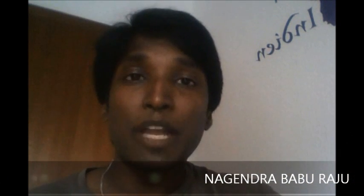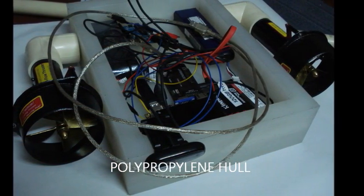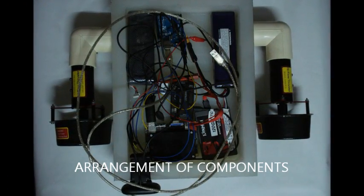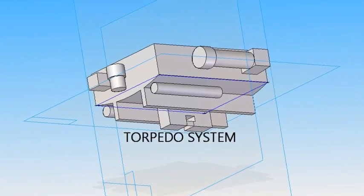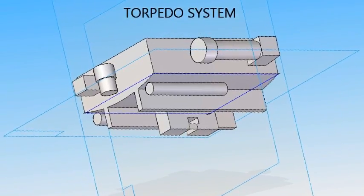Hi, my name is Nagindra Babu. I am studying Master's in Bionics at Hochschule Rheinwaal, Germany. It has been a great pleasure and a great opportunity to work with Team Bangalore Robotics. I have been involved in designing the torpedo system and the torpedoes for the RoboSub. It was a great learning experience and a lot of fun designing this torpedo system.